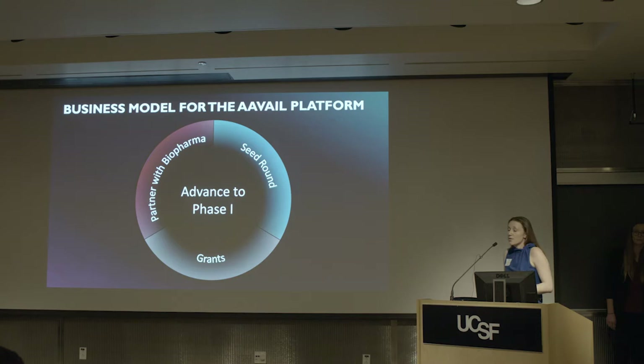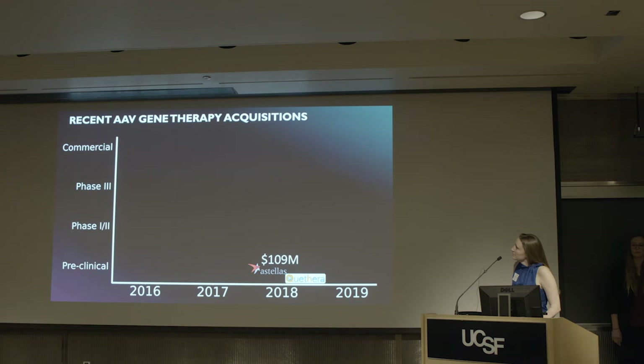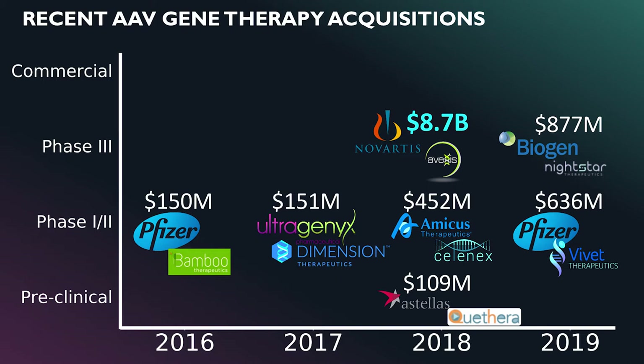For the business model, once we finish our preclinical milestone study in canines, we have three options to advance to phase one: acquiring grants from the UCSF Catalyst Program or an SBIR, doing a seed round to run the phase one study ourselves at UCSF, or partnering with biopharma to leverage their regulatory and clinical expertise. There have been a number of recent AAV gene therapy acquisitions commanding high prices — Estellus acquired Quithera's AAV platform for $109 million preclinically, with only mouse proof-of-concept data, which is where we are now. Acquisitions at phase one/two can be in the hundreds of millions; phase two and beyond, in the billions.